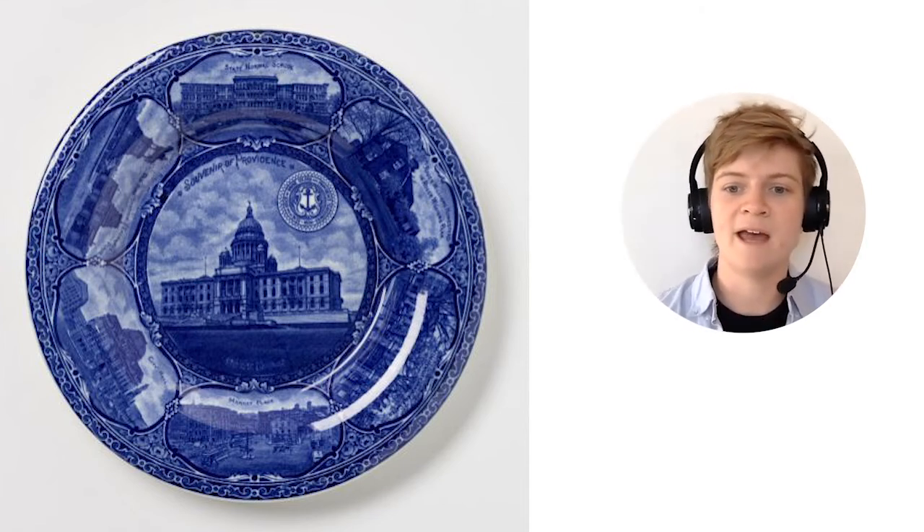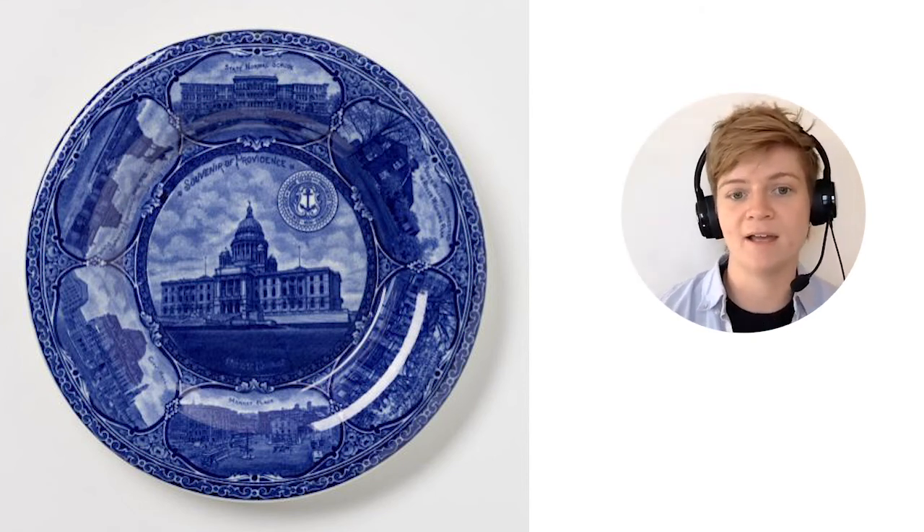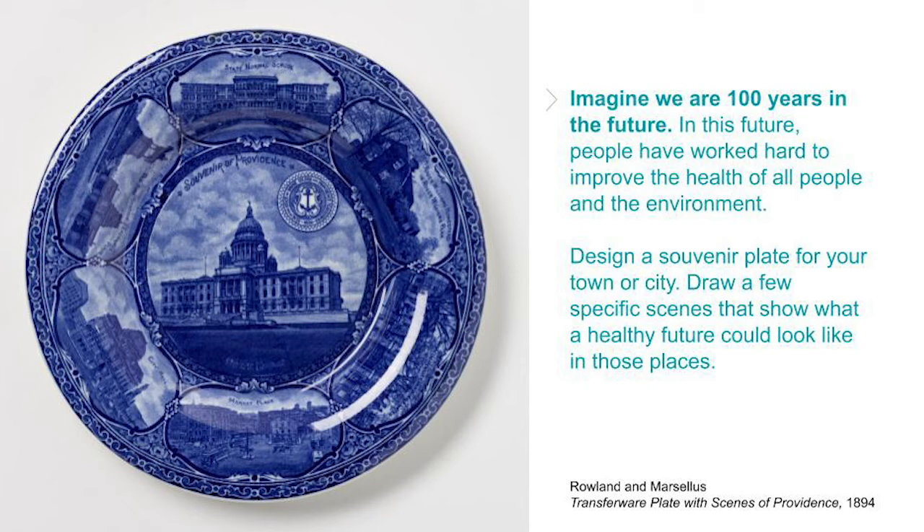What would it take to make your home a healthy, fun, amazing place to live for everyone? What would scenes from that version of your hometown look like? You can write your answers or draw your own plate — the souvenir of your town. There's a printable template for this in the lesson plan, but I don't have a printer at home, so I cut out a circle and drew a border and lines to make some different areas for scenes of my souvenir plate. Providence has a lot of old lead water pipes and the rivers and bay are polluted from old industry, so they're not safe to swim in or eat fish from.